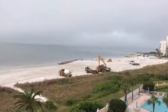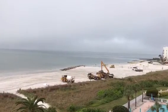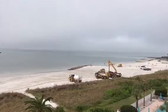The bulldozer is working to push more sand out and level out the beach going out to the rock groin replacing T4.